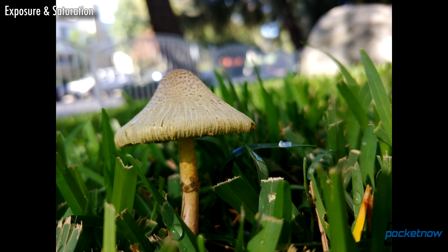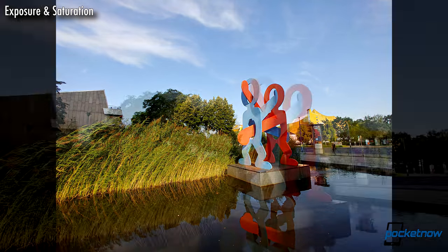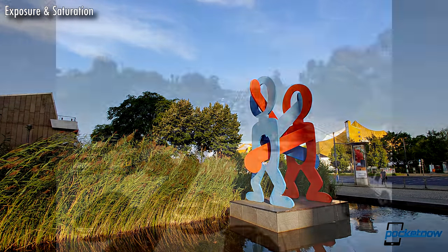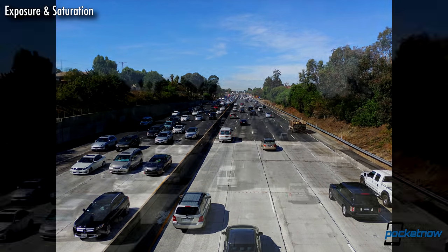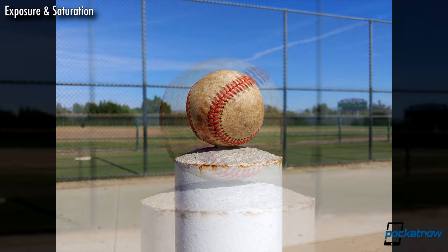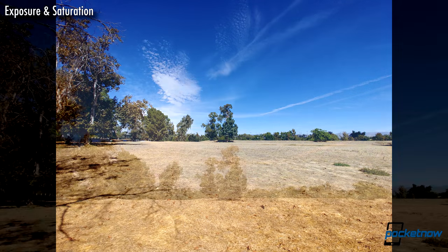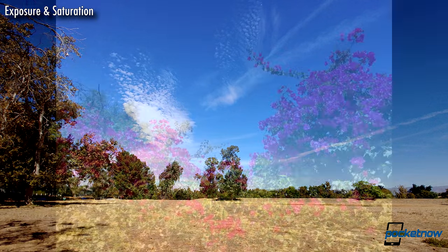Looking at exposure and saturation, the V30 is a capable performer in auto mode, though LG's main aesthetic tends towards a lighter touch on saturation. Images might land a bit duller than some folks are used to. In a climate where HDR modes rule, even Apple is adding a bit more color to the iPhone 8. LG feels a step behind consumer trends.